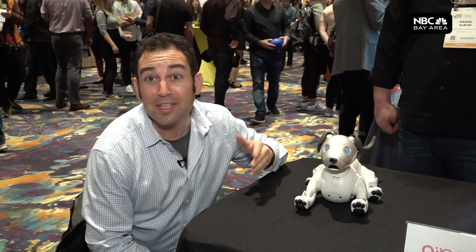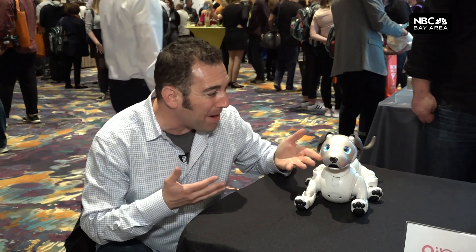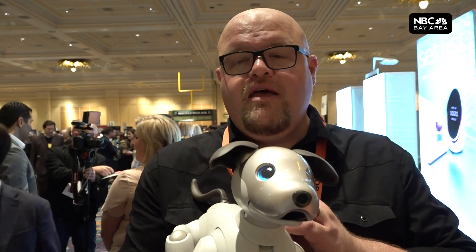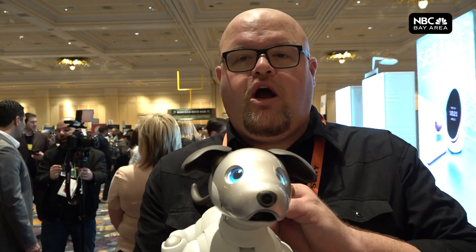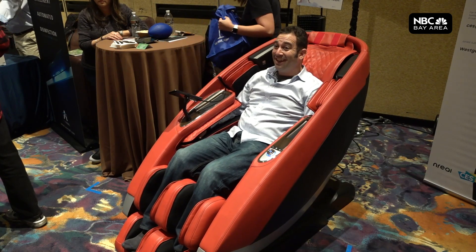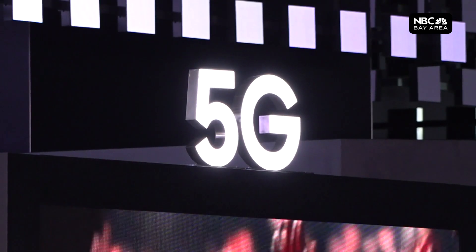Sony is teaching its digital dog, Aibo, new tricks, like remembering the faces of you and everyone in your family. It can actually develop relationships with members of the family because it's cloud-connected to an artificial intelligence platform. Just about everything's connected these days, even this $10,000 massage chair. Soon they'll all talk to each other over 5G.